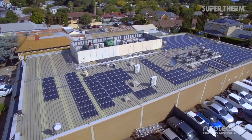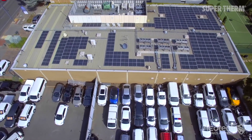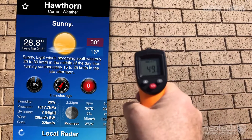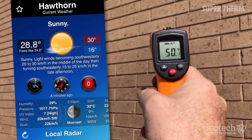Neotech Coatings were contacted by a data center provider in Adelaide, South Australia to help them reduce heat penetration into their building through the wall. The 50 meter by 4.5 meter brick wall was absorbing solar energy, which was causing increased load on internal air conditioners.